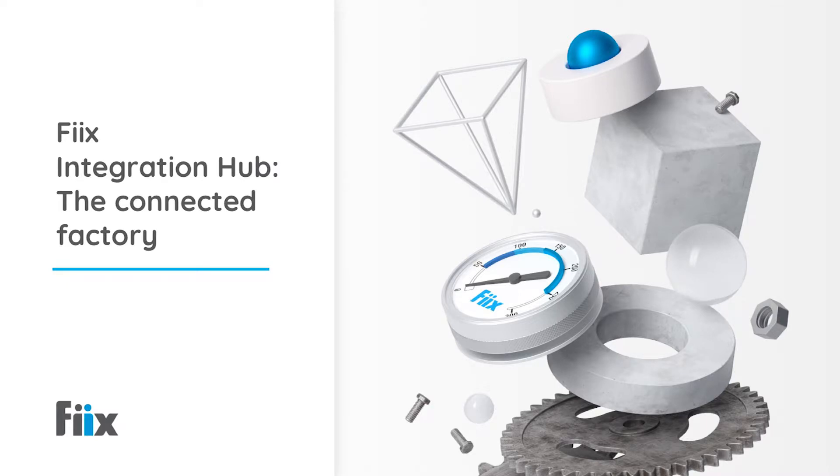Thank you for joining today's webinar. Today's topic is on the Connected Factory and we've got a very special guest here with us in the room — the one and only Brian Sappet from SensorTracks. He's going to talk about the SensorTracks Manufacturing Analytics Platform and the benefits of integrating it with the FixCMMS.